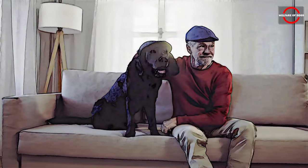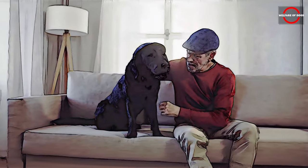Curious about which dog breeds fit these criteria? Stay tuned to discover!